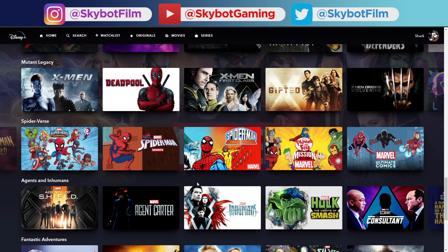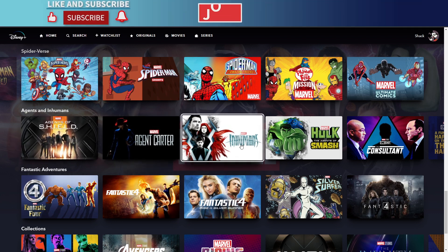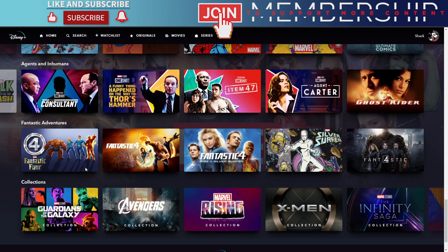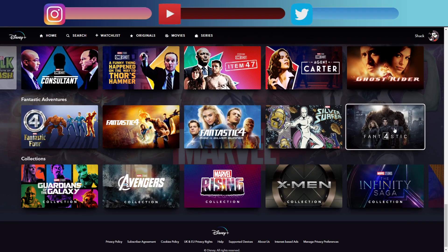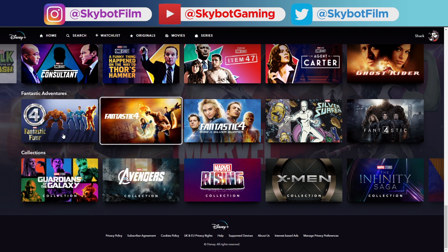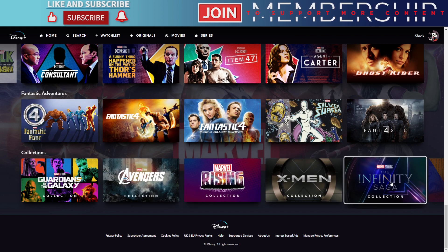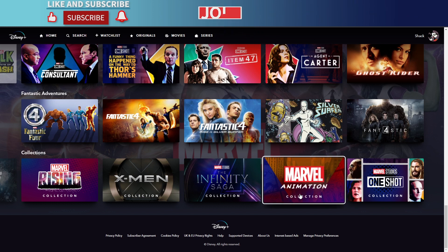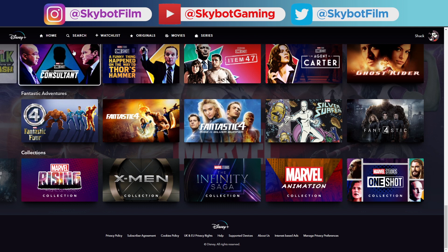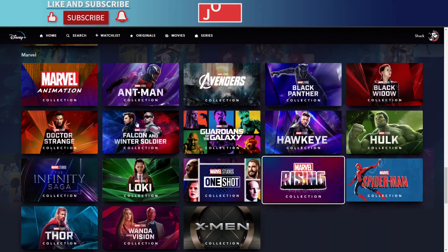Then there's the Spider-Verse collection covering everything Spider-Man related. There's also Agents and Inhumans — spin-off series including Agents of S.H.I.E.L.D., Agent Carter, The Inhumans, and Ghost Rider. The Fantastic Adventures section has the three Fantastic Four movies plus two animated series. At the bottom there are more collections: Guardians of the Galaxy, Avengers, Marvel Rising, X-Men, Infinity Saga, Animation, and One-Shot collections — you can also access these through the search and all collections section.